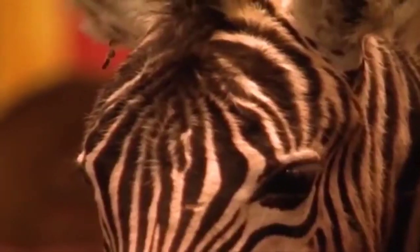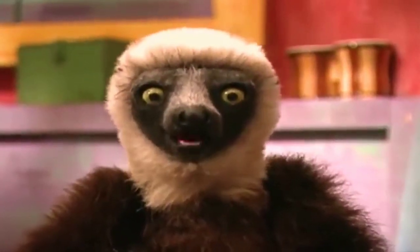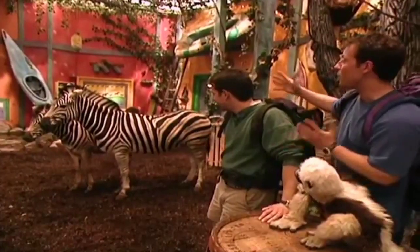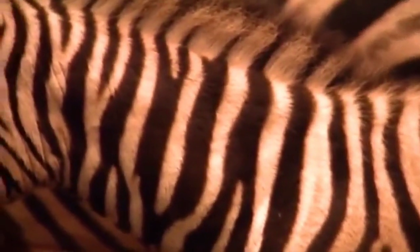Well, how come? It's kind of like Martin and I — we're in the same family, we're both Kratt brothers, but we look different. I have blue eyes and I have brown eyes. Like us, the zebras look a little bit different. You can tell they're both zebras, but if you look really closely, you can see a different pattern of stripes. Do you see the difference?